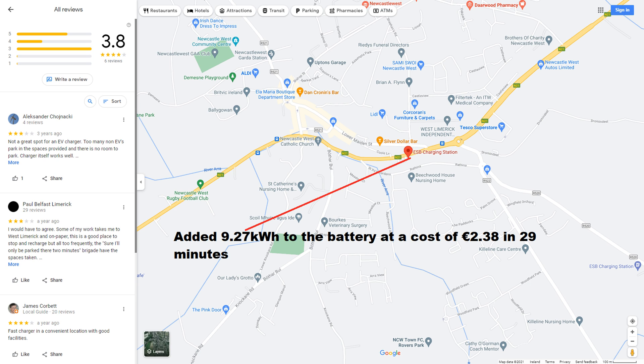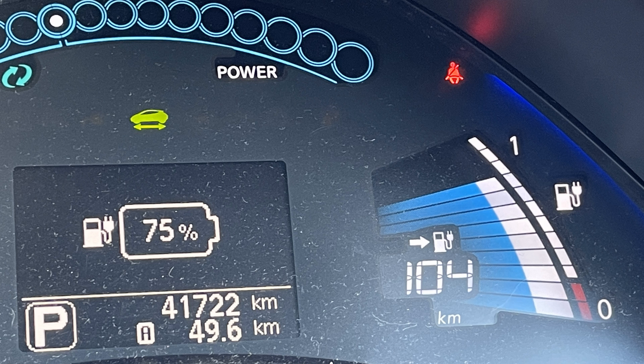Last time we used 46%, or 52km. We charged for 29 minutes and added 9.27kWh to the battery, at a cost of 30.5 cents per kWh, which came to a total of €2.38. This brought us back to 75%, or 101km estimated range.